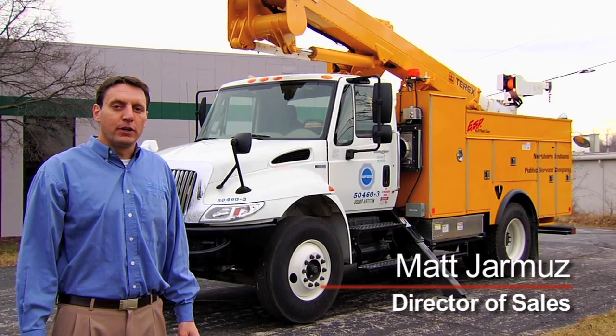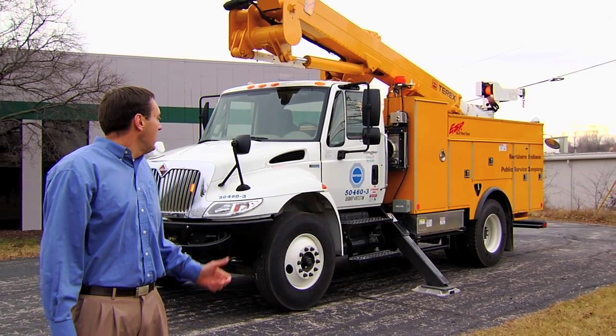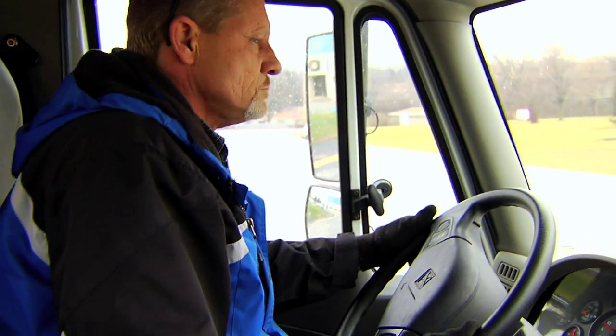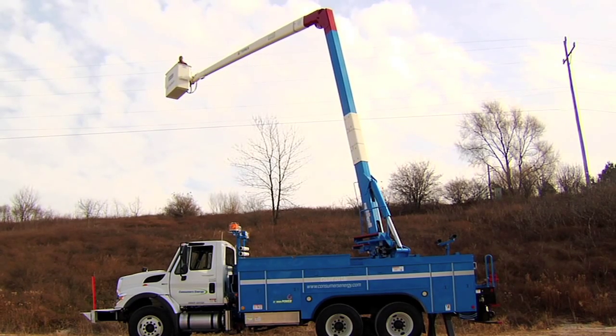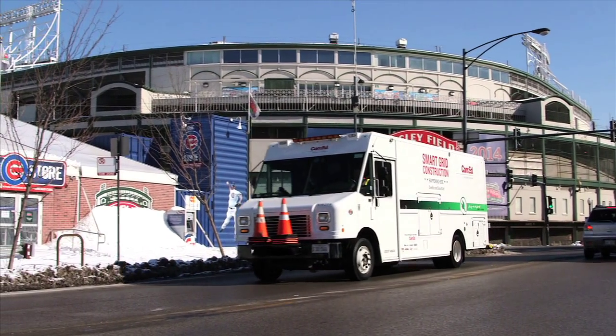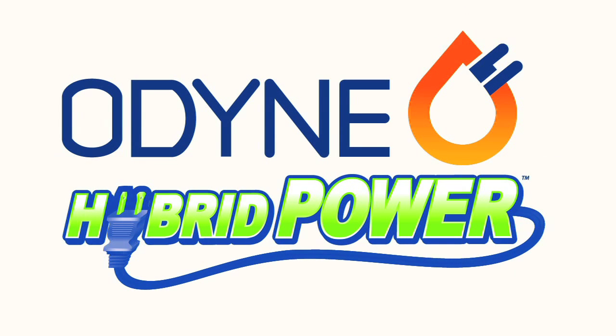Selecting the right hybrid system for your medium or heavy-duty truck is about understanding the application. The Odin hybrid system provides benefit while both at the job site and while driving. If your equipment is in use a significant amount of time at the job site but also incurs drive time and needs a significant amount of energy, the Odin advanced hybrid power system is clearly the new benchmark in the industry.